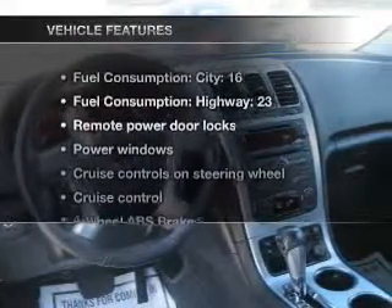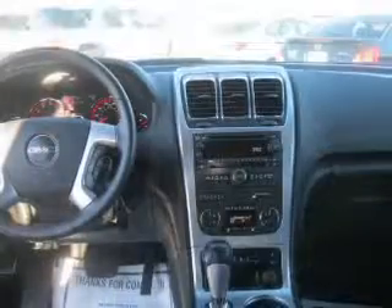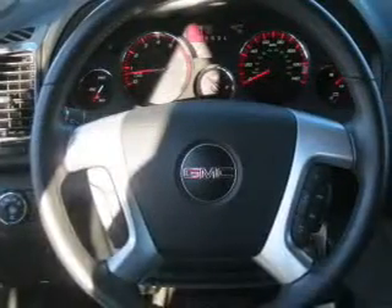Heated seats offer comfort in cold weather. And with these notable features, you won't want to miss out on the opportunity to own this amazing ride: air conditioning, power door locks, power windows, power steering, cruise control, and power mirrors, an alarm system.